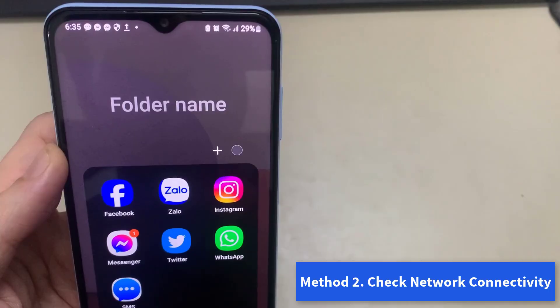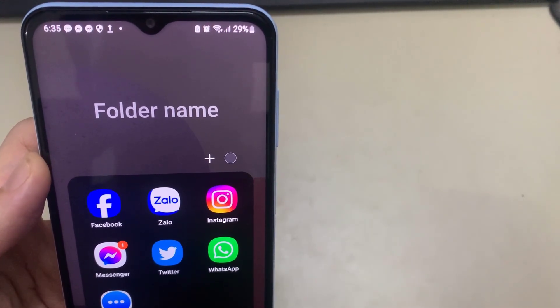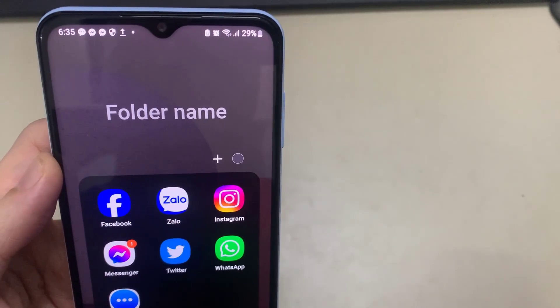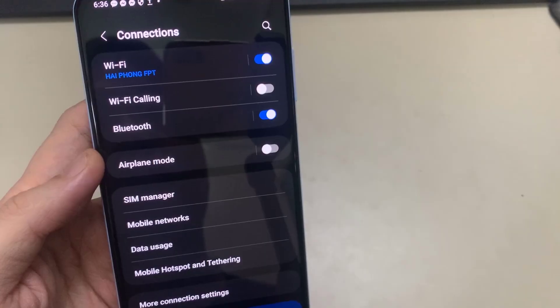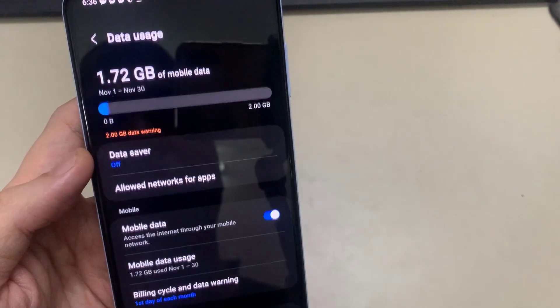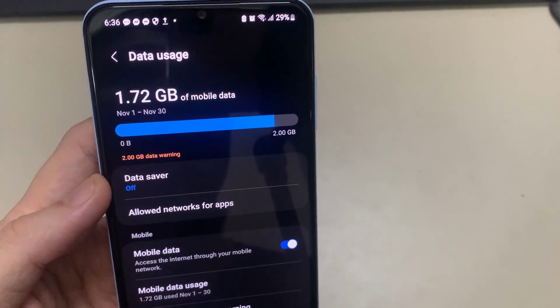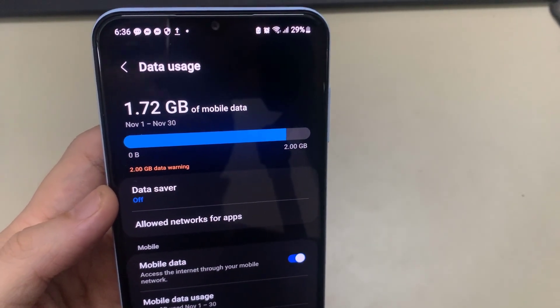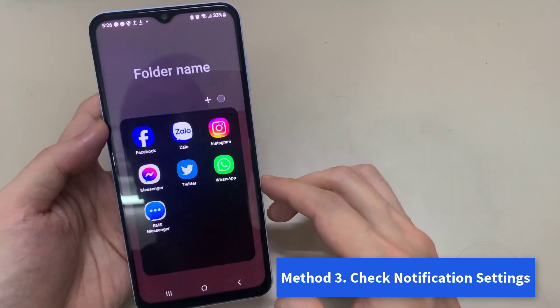Method 2: Check Network Connectivity. If there is any issue with your Wi-Fi network or your cellular data, then WhatsApp calls may not notify you and ring as expected. Therefore, ensure that you are using a Wi-Fi network with good speeds and signal strength. If you are using cellular data, make sure you have an active plan. You can contact your network service provider for further help on the same.